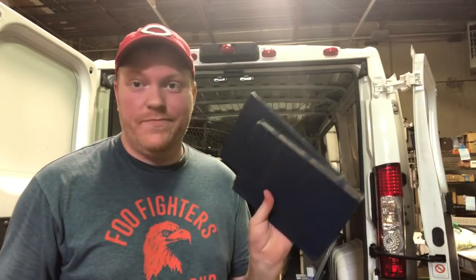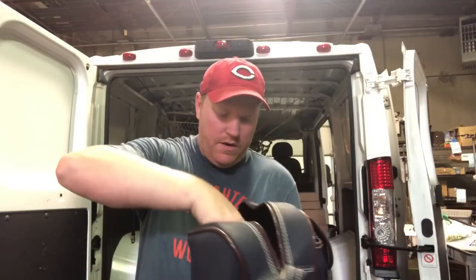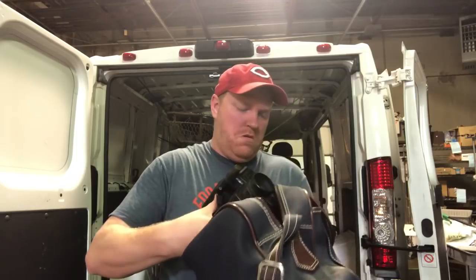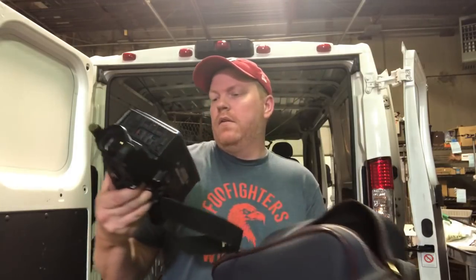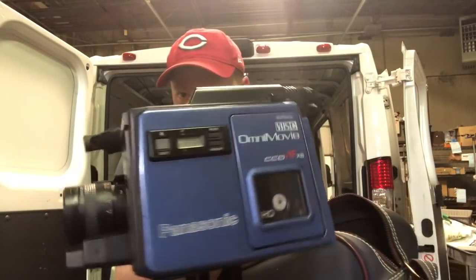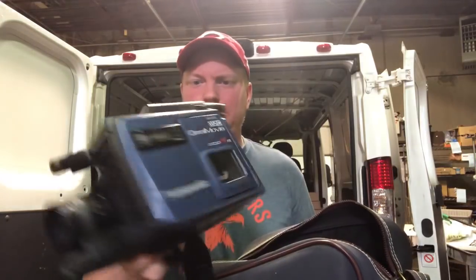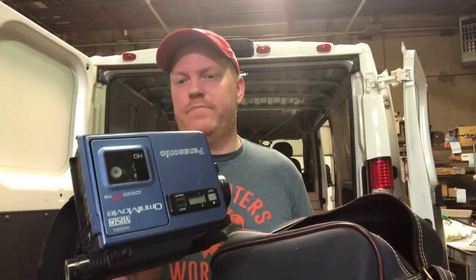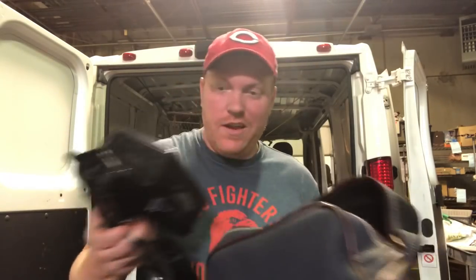I'll probably just end up keeping these coins or giving them to my dad - he collects coins like crazy. Got some goodies in here - this is a Panasonic Omni movie cassette recorder. No battery or anything, but I got it for two bucks. It might have some value, it just kind of looked cool.